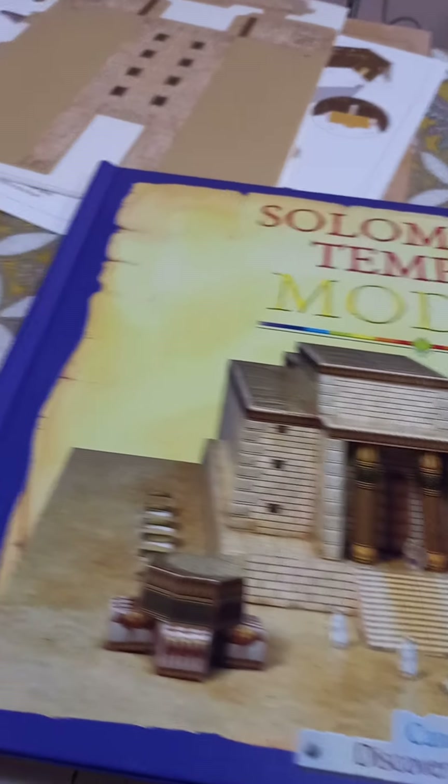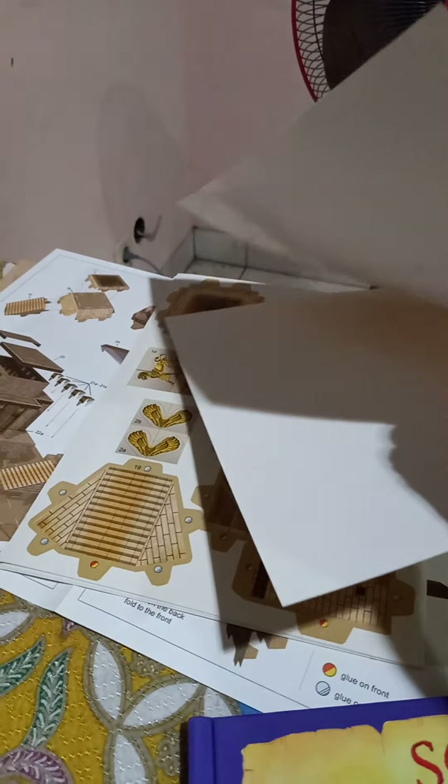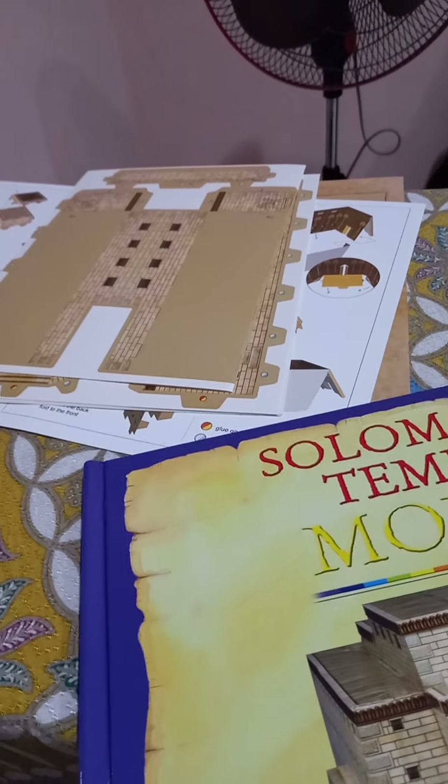And so, what I did was I ordered a cardboard scale model of Solomon's Temple. So this is part one, and part two I'll show you the finished product.